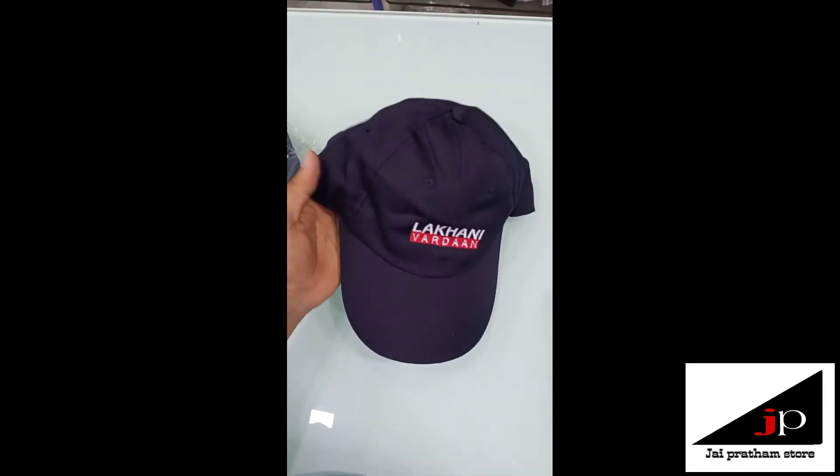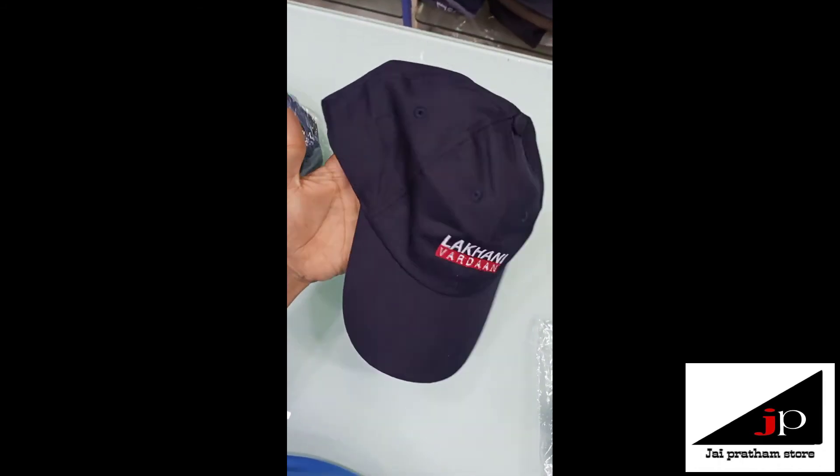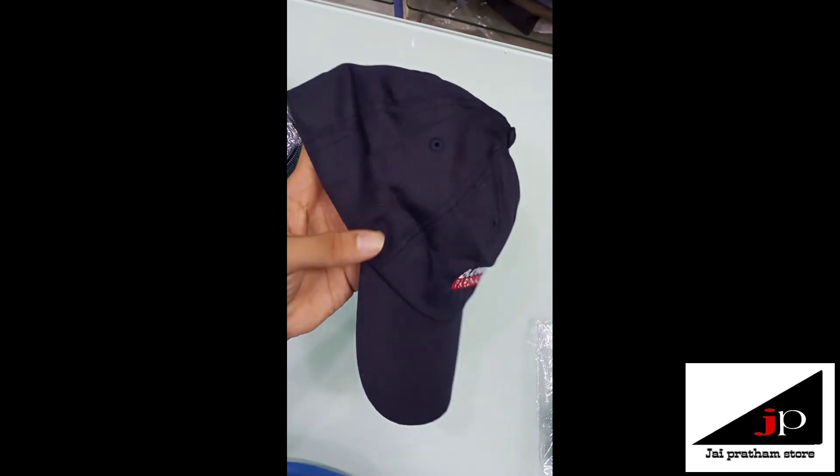We received this cap also. The look is very simple and decent. I love the fabric of this cap.